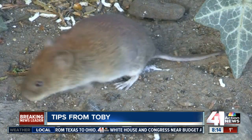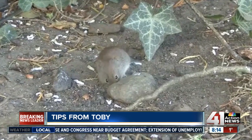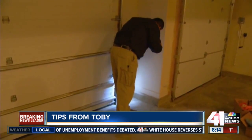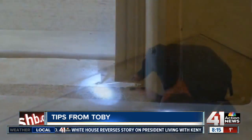The cold weather means mice and other rodents are looking for three things: warmth, food, and something to chew on. Since mice can get into our homes through a space as small as a dime, it's time to do a quick checkup and close those entryways so you don't have any surprise holiday visitors.